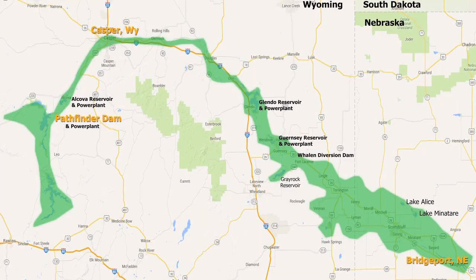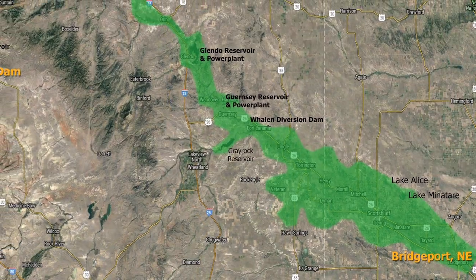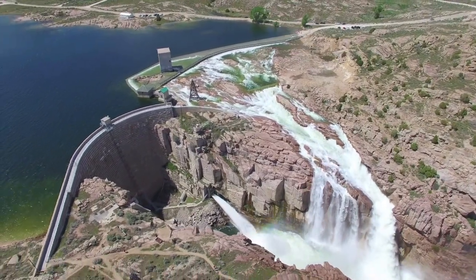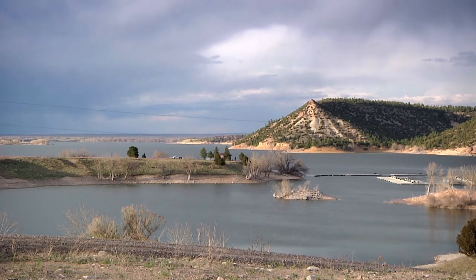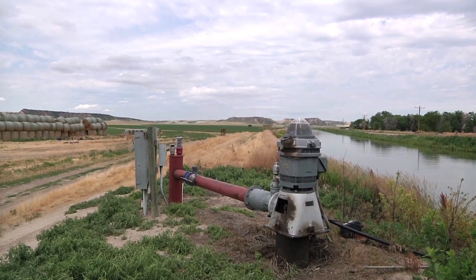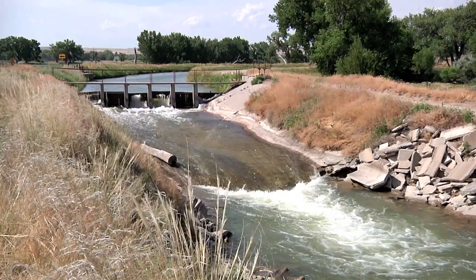The North Platte Project is a huge, complex system that stretches for hundreds of miles from Pathfinder Dam on the west to Bridgeport on the east, providing irrigation water to nearly 400,000 acres of cropland. Its main features include Pathfinder Dam and Reservoir, a diversion dam, several storage reservoirs, three regulating reservoirs, more than 1,600 miles of canals and laterals, 352 miles of drains, and a multitude of small control structures.